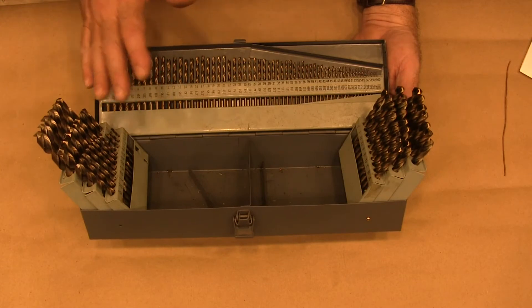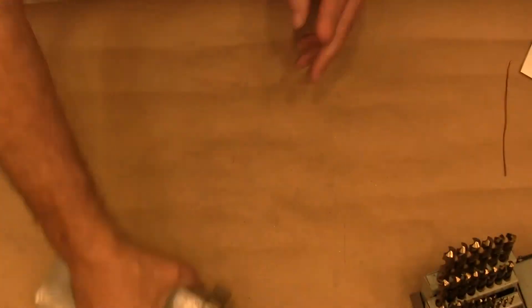Now these come from Harbor Freight. Let me show you this one — that's the cobalt set.